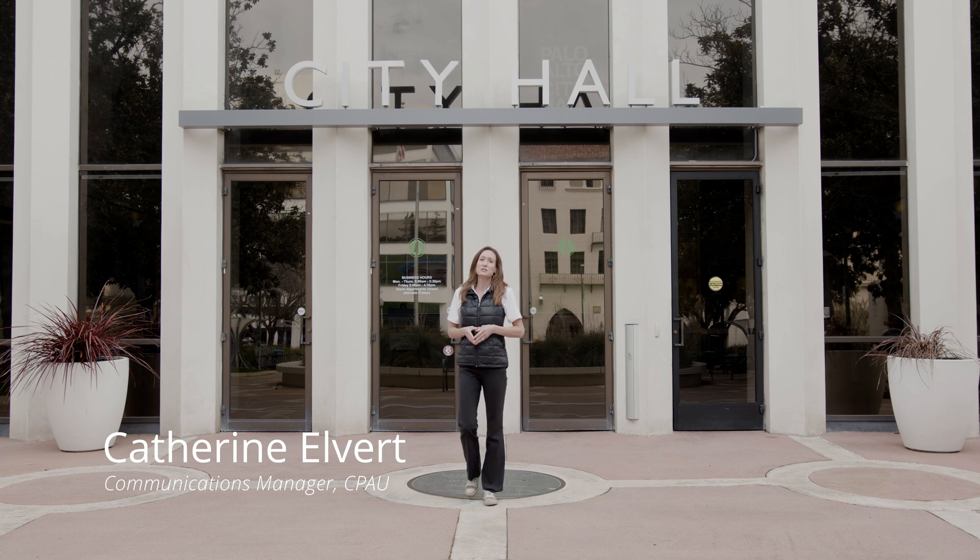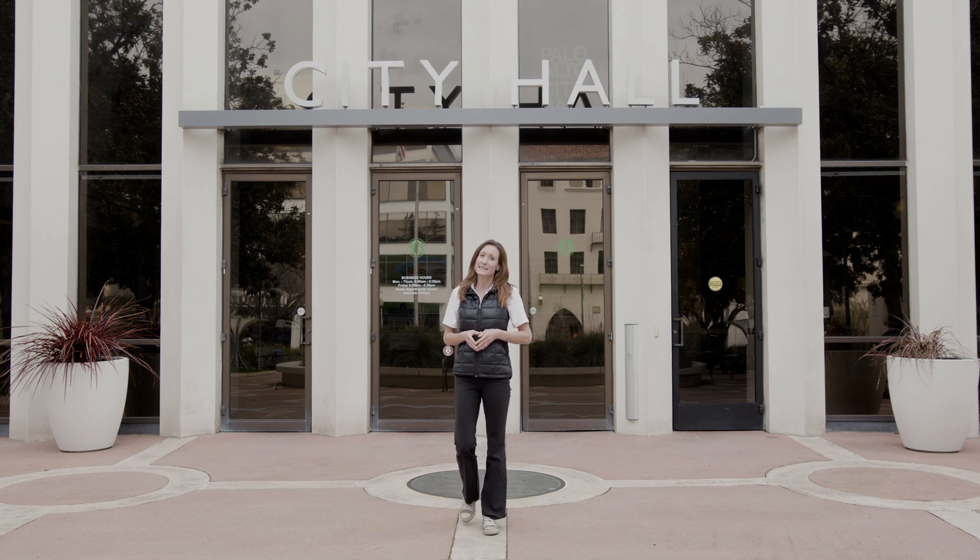Hi, I'm Katherine Elbert, Communications Manager for CPAU, the City of Palo Alto Utilities.